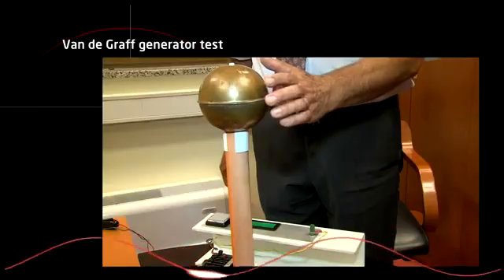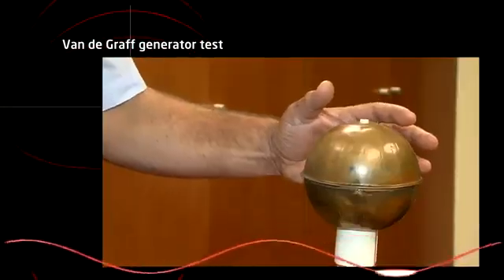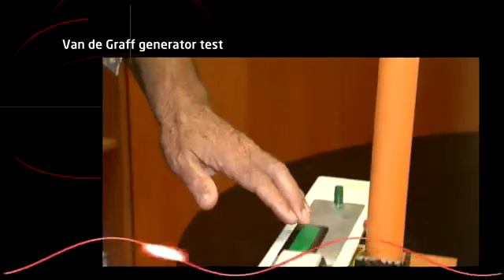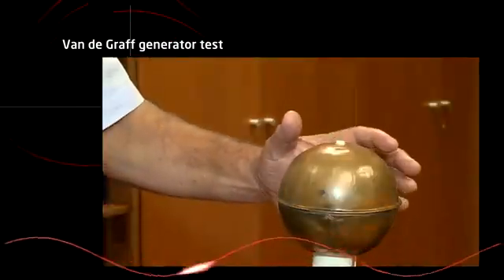A person is electrified with a 10 to 15 kilovolt electric charge. Upon touching a metal object, the person is shocked by static electricity. Upon repeated electrification and by touching the Atem material, the person is discharged without feeling anything.